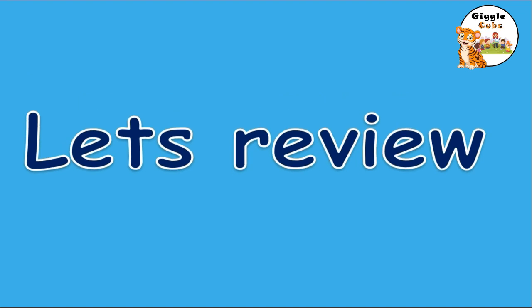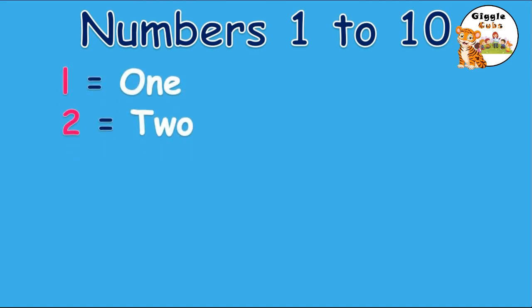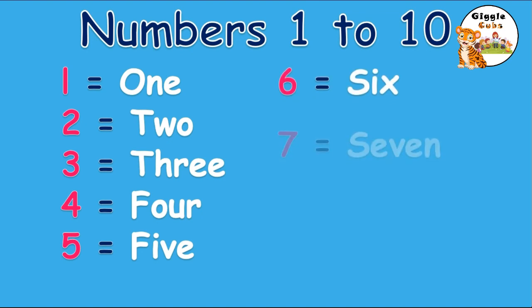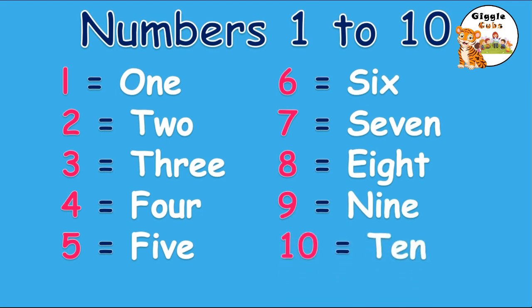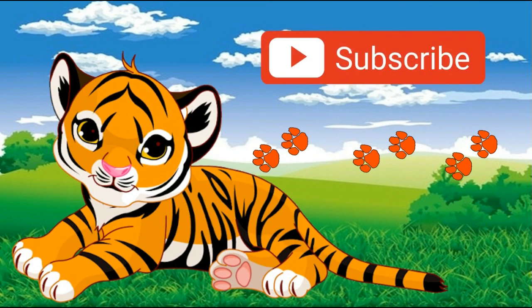Let's review. 1, 2, 3, 4, 5, 6, 7, 8, 9, and 10. Subscribe for more videos.